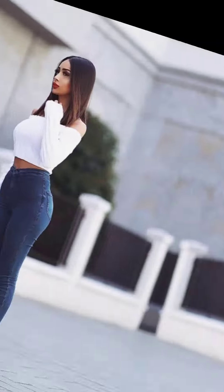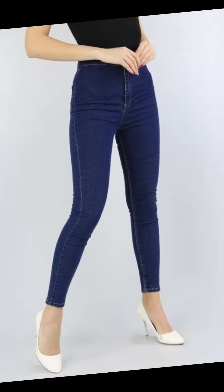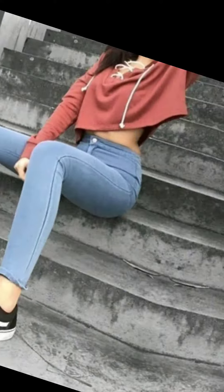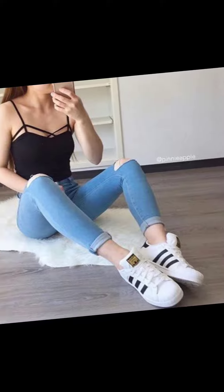Hello friends, assalamu alaikum, welcome back to my channel Fashion Tips and Tricks. This video is about what kind of shoes will go under skinny jeans. Skinny jeans is a latest type of jeans and every girl wants to wear them, but the problem is she doesn't know which type of shoes look better under skinny jeans. I am here to solve this problem.